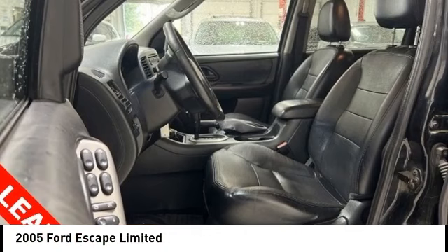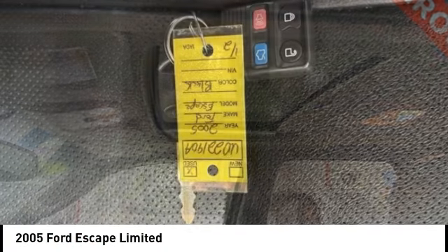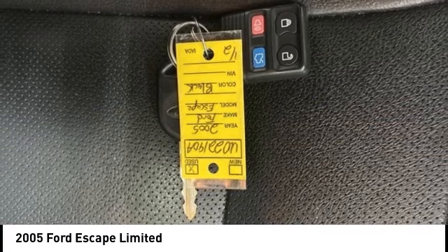Stop by and take a look at the 2005 Escape. Gas engine flex, tow, sip, and go with Ford Escape.